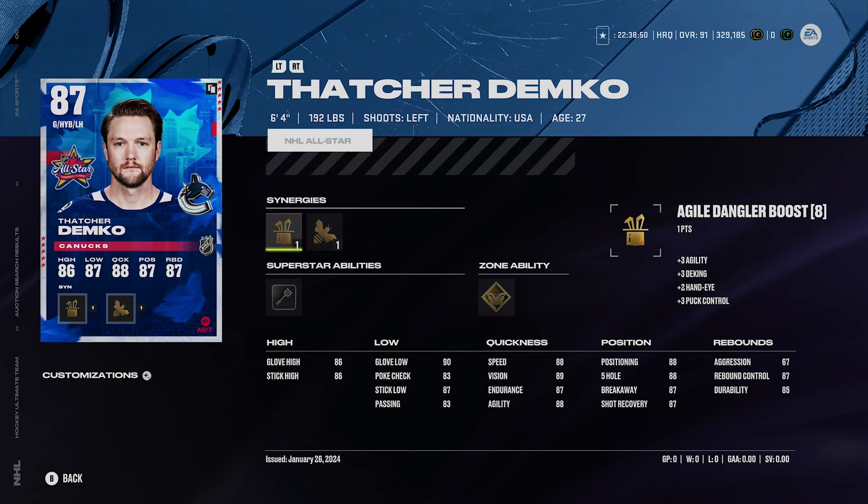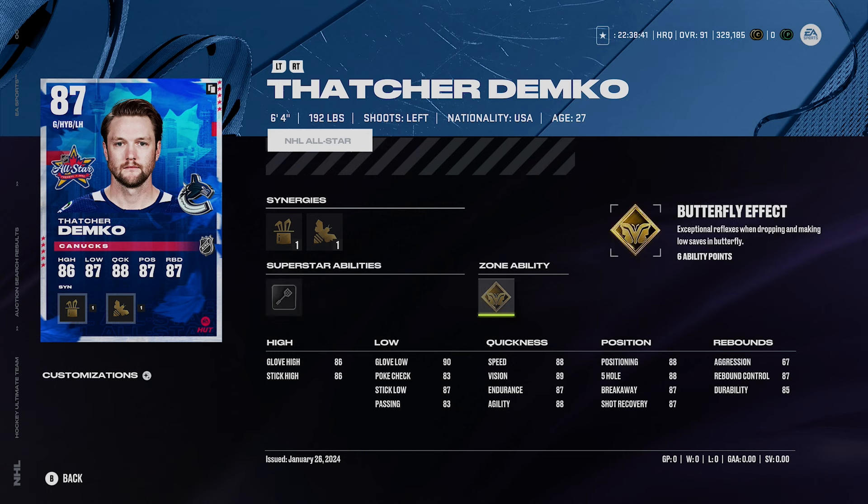Thatcher Demko — 87 overall, doesn't go for too much, around 25,000 coins. He's 6'4", 192 pounds with Silver Light Work and Gold Butterfly Effect. He's a really good card and plays well in game — I've used his 86 a decent amount on PS5. Sometimes he has some rough games from my experience, but overall he's a very solid option. All these goalies I'm mentioning today I think are pretty good and you won't be disappointed using them.